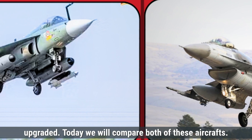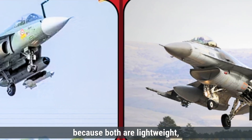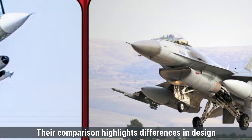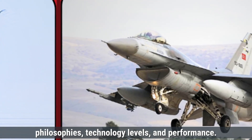Today we will compare both of these aircraft. These two jets are often compared because both are lightweight, multi-role fighters designed for similar purposes but come from different origins. Their comparison highlights differences in design philosophies, technology levels, and performance. So let's start.